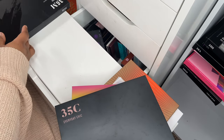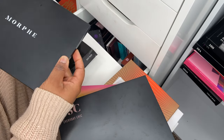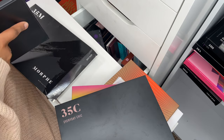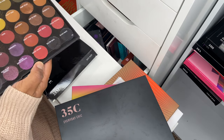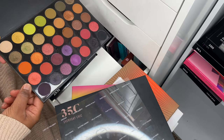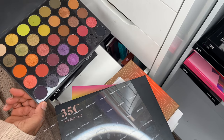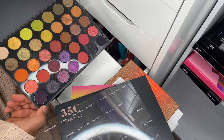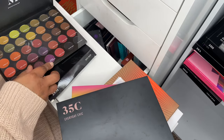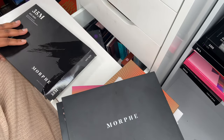This is the 35M Boss Mood palette — one of the best Morphe palettes hands down. This is the one I said the Technique eyeshadow palette in Marrakesh is like a dupe for. Look at that color story — it just screams everyday gorgeousness. I've reached into this one a lot this year.